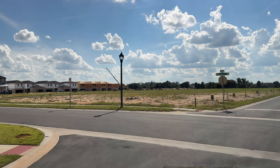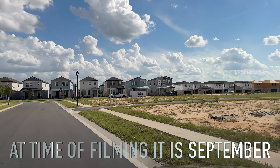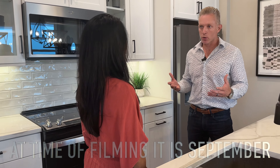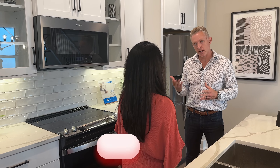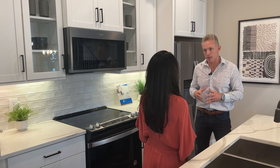We do have some homes that have started in the neighborhood. We don't have any completed yet, but we have homes under construction that can be done between October and the beginning of next year. All of those homes are upgraded — looking very similar to what you're seeing in this model home — and priced very well in the low $500s after incentives.